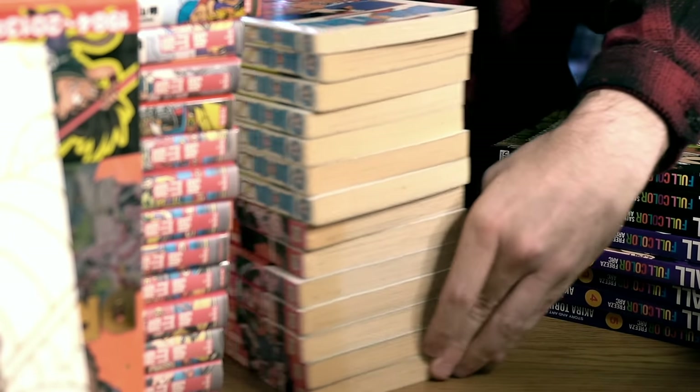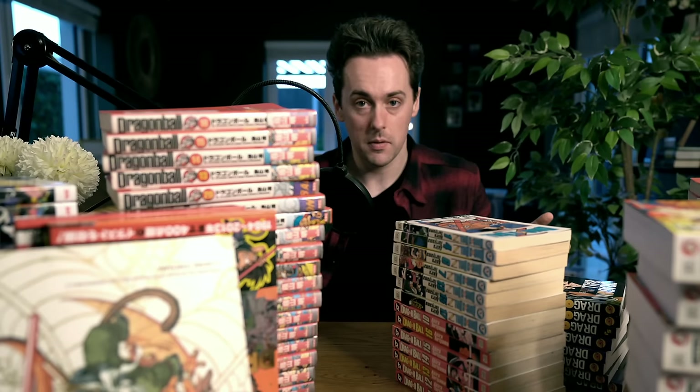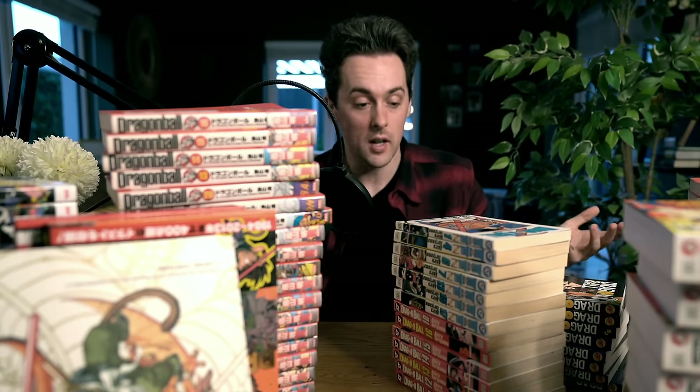This also happens to be my very first manga. Can you tell which ones are my first? They're all sunbleached — they were some of the first manga I ever read in my life. So yeah, this is where it all started. Humble beginnings.